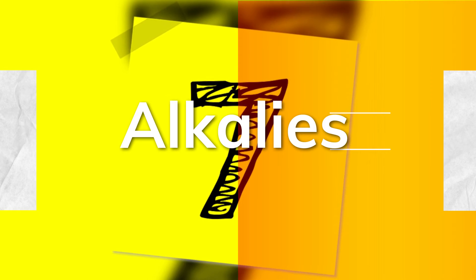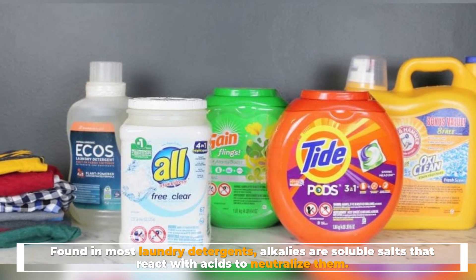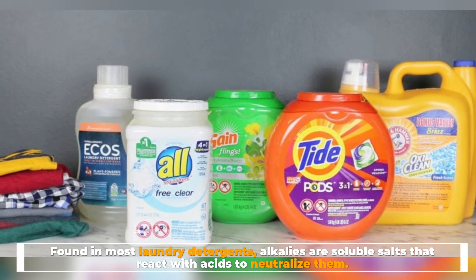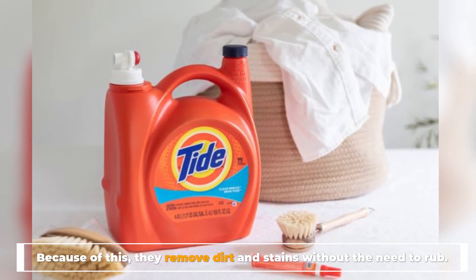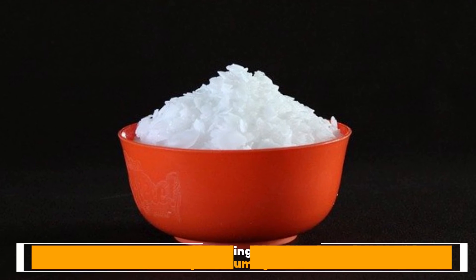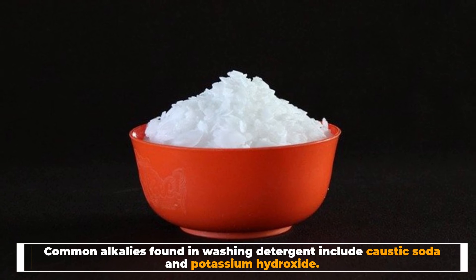Number seven: alkalis. Found in most laundry detergents, alkalis are soluble salts that react with acids to neutralize them. Because of this, they remove dirt and stains without the need to rub. Common alkalis found in washing detergent include caustic soda and potassium hydroxide.